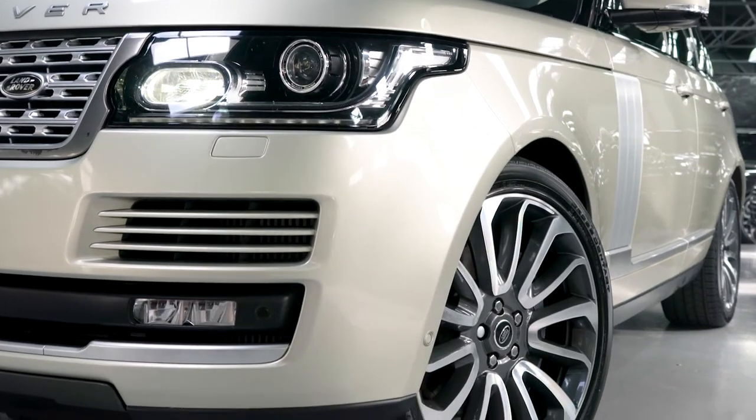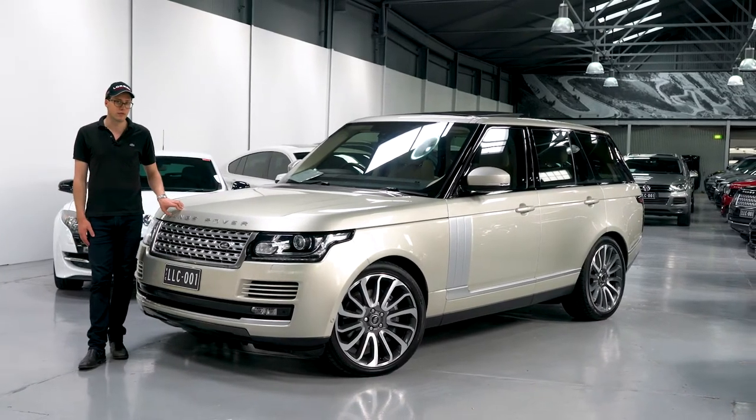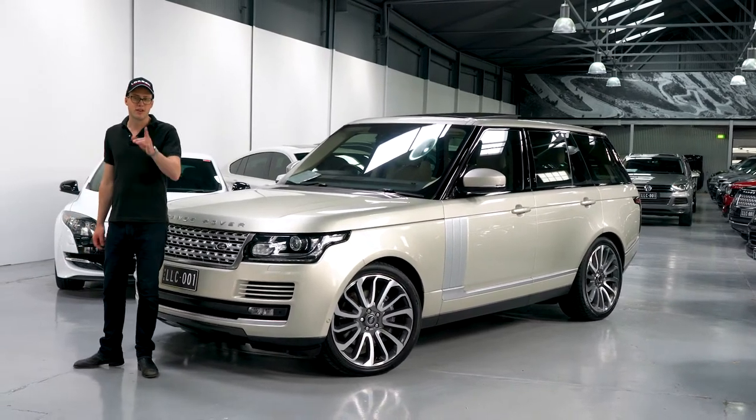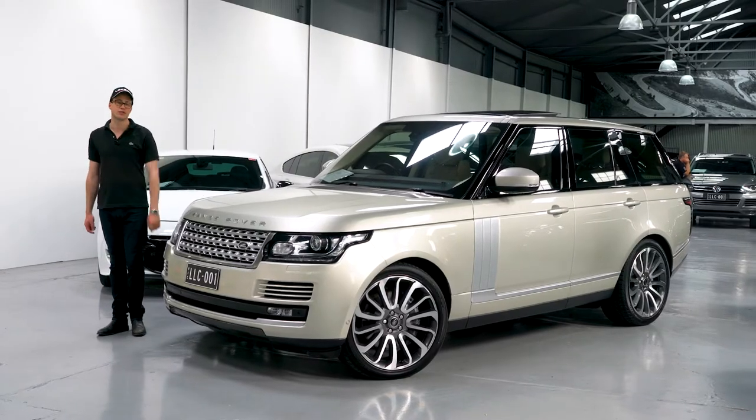Hello and welcome to Lorbeck Luxury Cars. I'm Harry and today we've got the 2013 Range Rover Vogue. But don't think for a second that this is just any ordinary dowdy old Range Rover Vogue — this is in fact the SDV8 with the 4.4 litre twin turbo diesel V8.